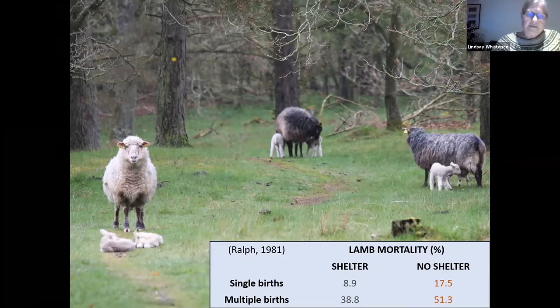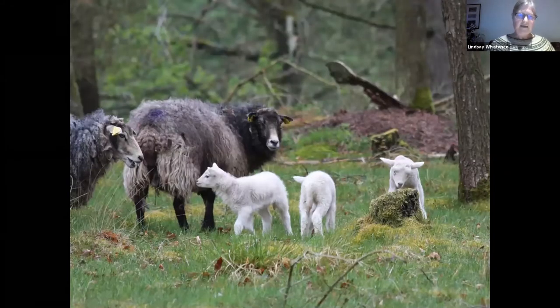Juvenile animals typically have limited body reserves to compensate for cold stress, and when born outside, their little wet bodies can lose heat very quickly. For lambs, this heat loss can be as much as 10 degrees in the first 30 minutes of life. Combined with starvation, exposure causes about 30% of all lamb deaths. Ewes have very different needs to the lambs — if they have to travel too far to find food and water, they will leave the sheltered areas, taking the lambs with them. The close positioning of feed and water sources, as well as providing sufficient shelter to avoid overcrowding and mismothering, will encourage the ewes to remain at the sheltered birth site for longer.